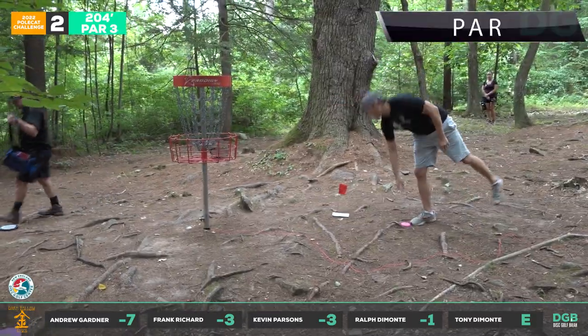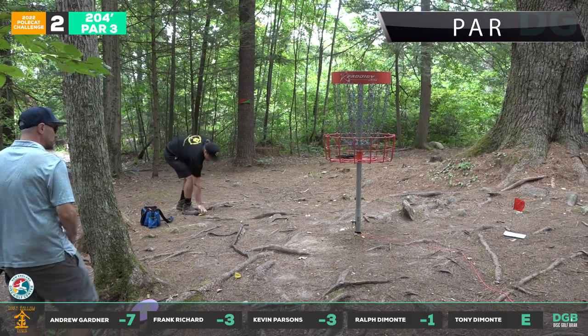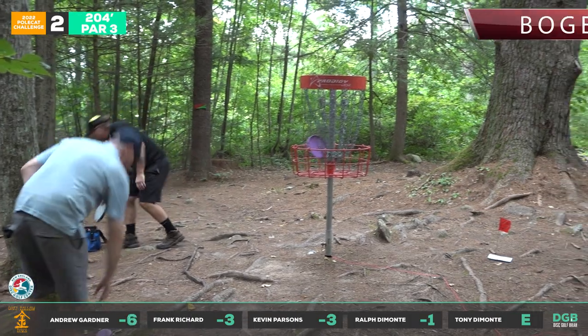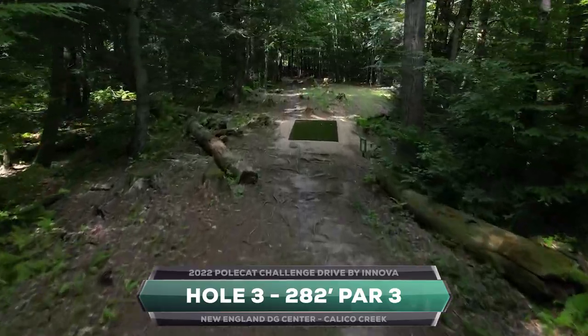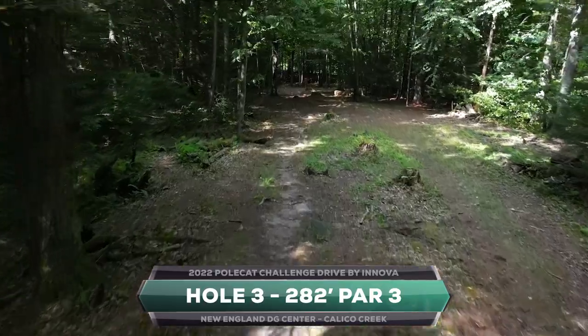A nice up-and-down for Tony. Frank making it look easy all day — he actually locked himself out of his car right before this round and had somebody break in for him, so he wasn't even on the list at the beginning of the day to play. There we go Frank. That brings us to hole three, 282 feet — another tight one in the woods, a little more open.